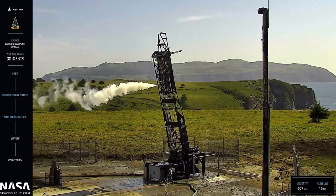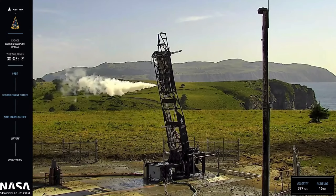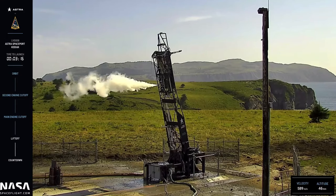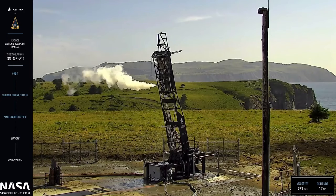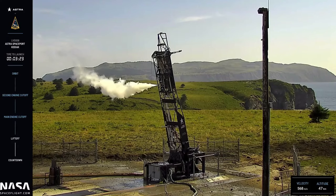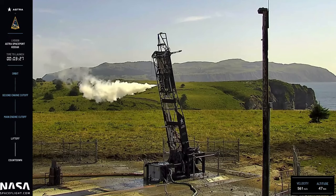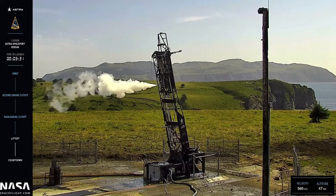We will first and foremost ensure that our team and others are safe. We take great safety precautions to ensure that no one was put in danger by an event like this. It does look like we got about two and a half minutes of flight data, which will be incredibly helpful as we make improvements to our next vehicle on our way to reaching orbit.